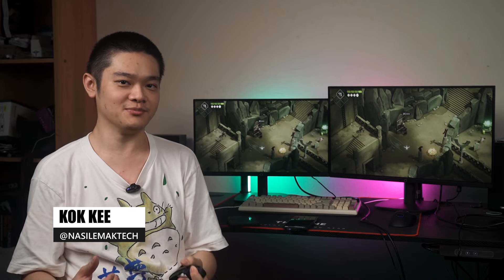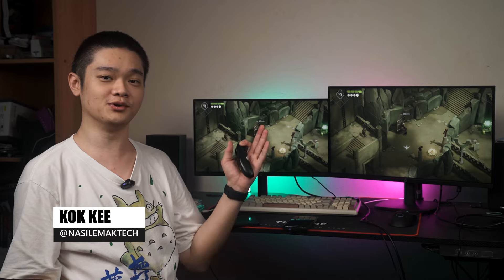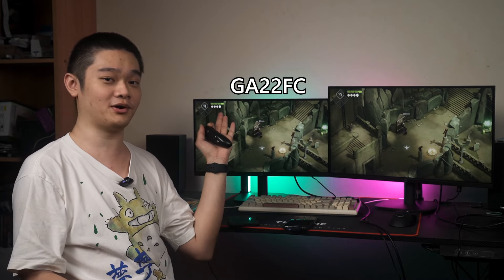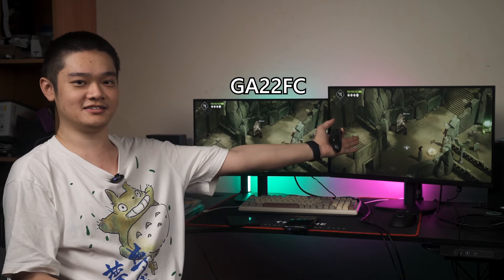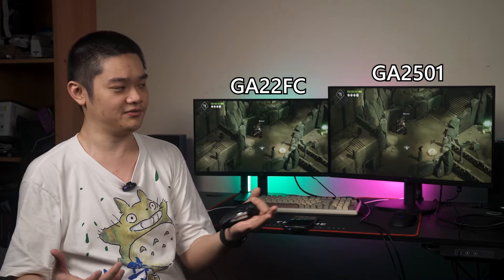If you're looking for a super budget-friendly monitor, I have two monitors to show you today. They are from Cooler Master — this is the GA22FC, a 21.5-inch monitor at only RM279 in Malaysia, and this is the GA2501, a 24.5-inch monitor at only RM539. So, are these monitors worth the price?